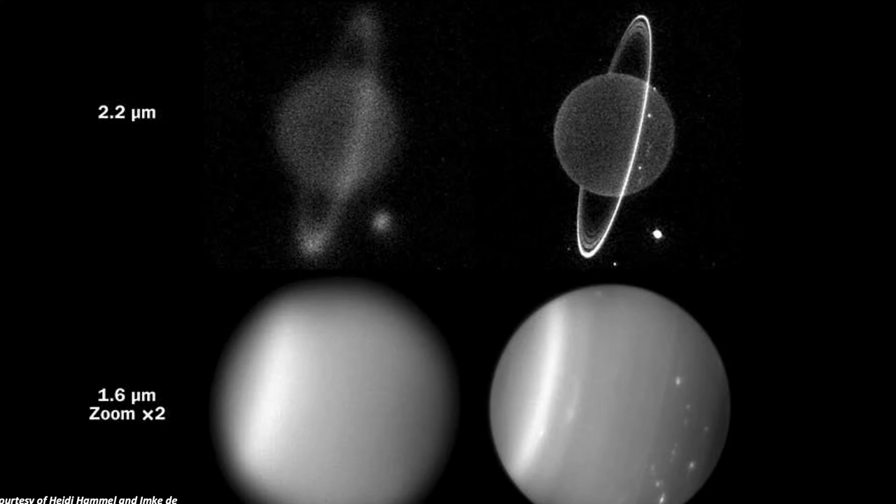Fortunately, the astronomy community has developed a sophisticated technique called adaptive optics, which enables us to correct for the atmospheric distortions of the light in real time. Adaptive optics can restore the sharpness of the original images of planets and stars as if we were imaging them from space instead of from the ground.